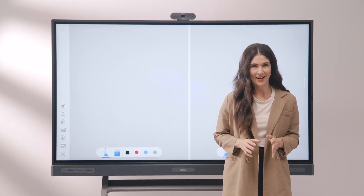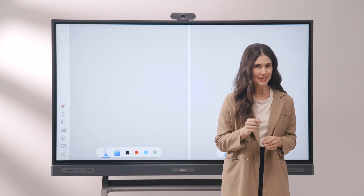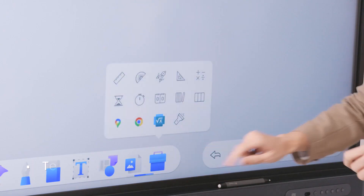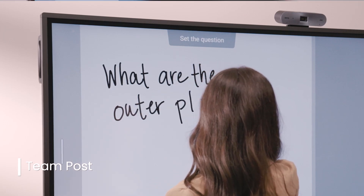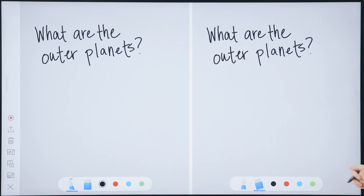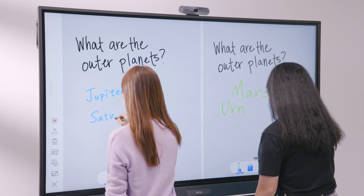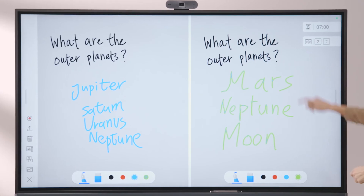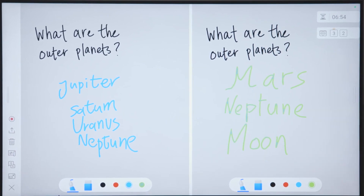Now, let's explore the toolbox. Inside, you'll find various tools designed to enhance your teaching experience. One of these tools is Team Post, which allows you to host exciting team activities. It splits the board so students can compete to answer your questions. You can pull up the countdown to time their answers and use the scoreboard to track their points.